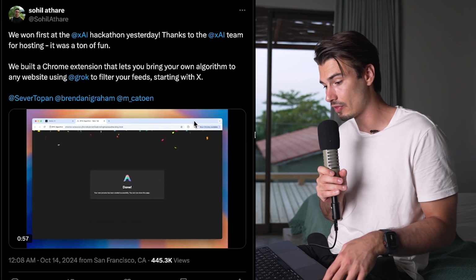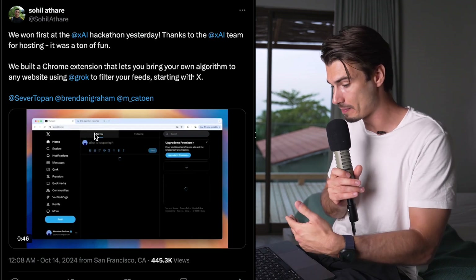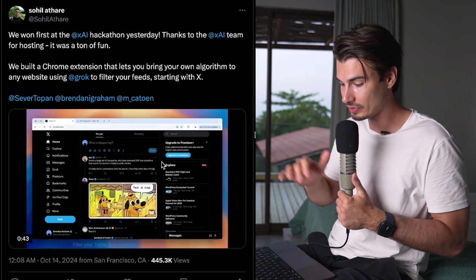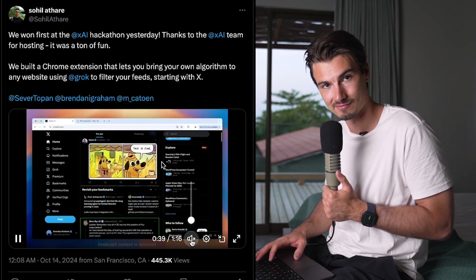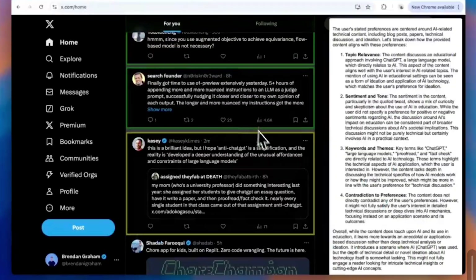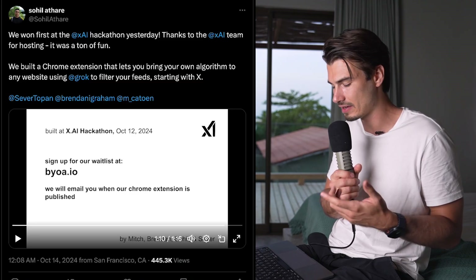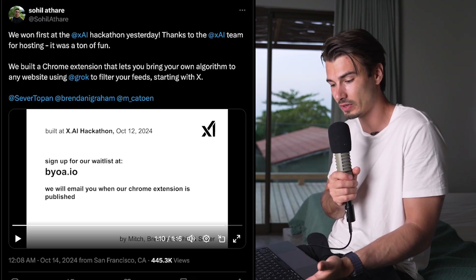XAI held a hackathon, and someone built a Chrome extension that brings your own Twitter algorithm to websites, filtering content using Grok. On X, it lets you modify the algo on your own Twitter feed — it checks different posts and adjusts them based on topics you picked in your preset. This is interesting, and the advantage is Grok has all the Twitter data, so it makes most sense to use it to moderate Twitter posts. Either way, XAI is catching up and there's an API you can use.